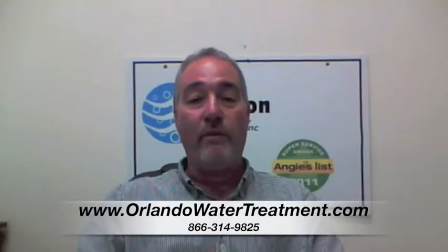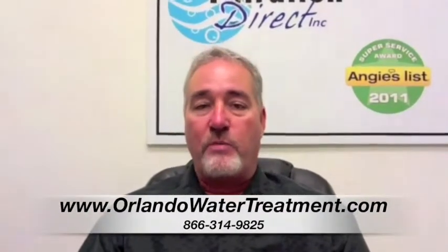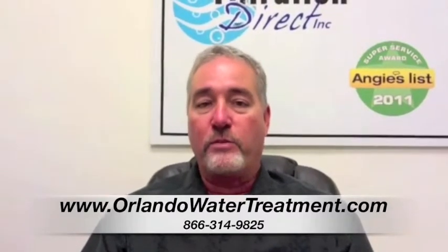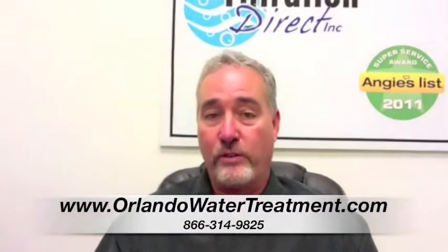If you found this video, you have questions about water treatment in Castleberry. When you're looking at water equipment, a lot of times people will say, what's the difference between just an under the sink drinking water system or a whole house system?